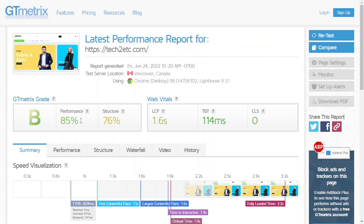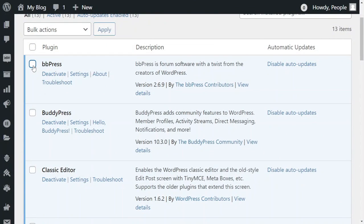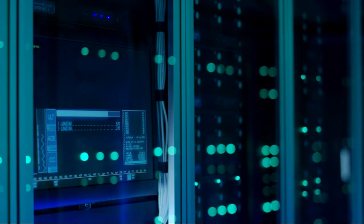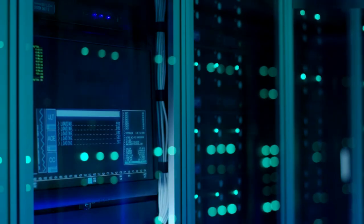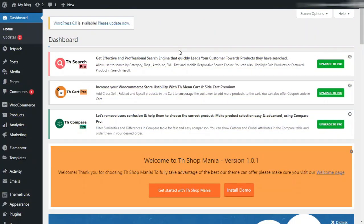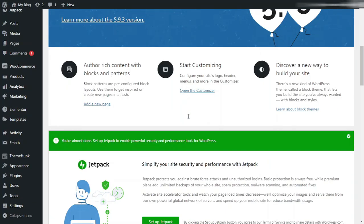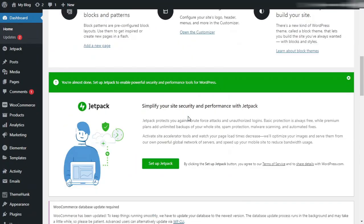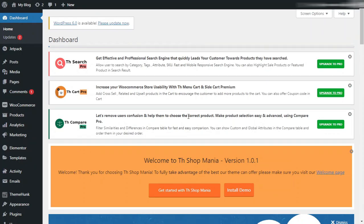Our Task 1 will be WordPress optimization. It means deleting unwanted data from your database. It will minimize the size of your website and also helps in reducing the size of our backups. For optimizing our WordPress, I will go to my WordPress dashboard. First of all, I will clean up my WordPress dashboard. Here you can see that my WordPress dashboard is kind of a mess, so I will clean it up.